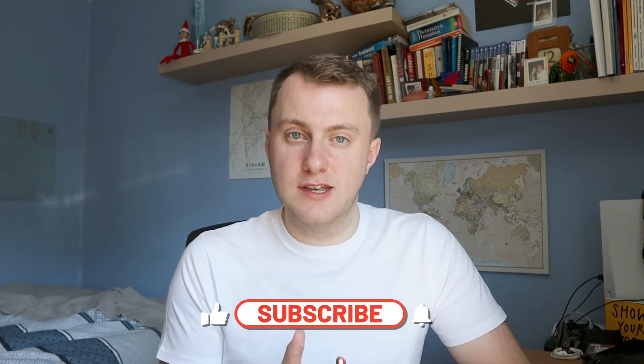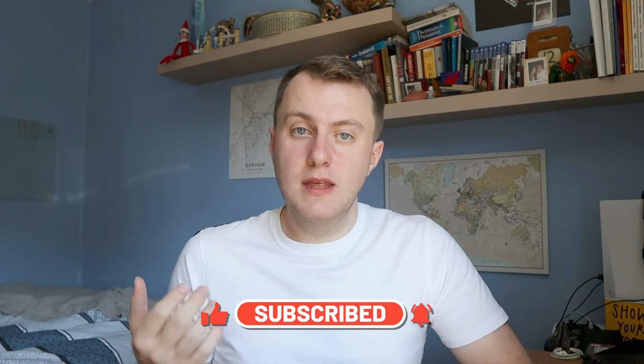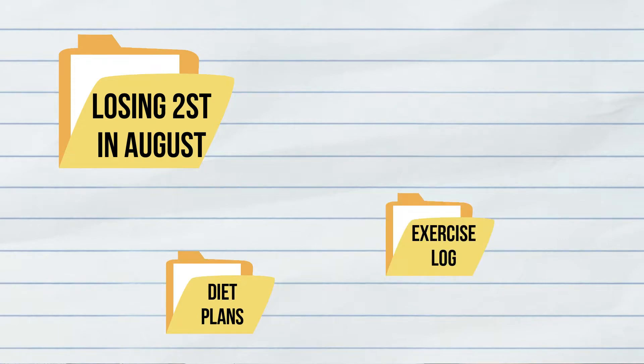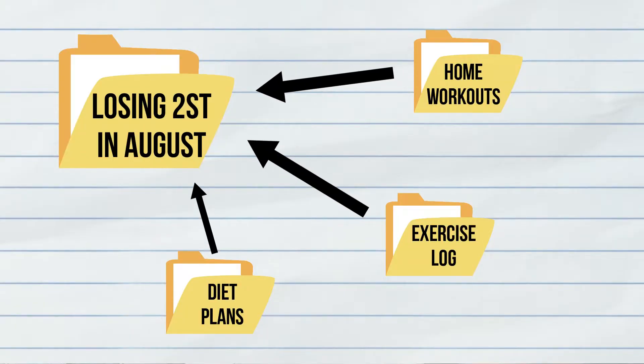It's really important that you understand the differences between the four parts of the PARA system. Projects are things that you're working on right now which have a definite start and a definite end point. Everything captured that is related to a project is stored in that project folder. For example, if you want to lose two stone in a month, you may have a folder called 'Losing Two Stone in August'. Inside this folder you'd have things like diet plans, exercise logs, home workouts — anything dedicated to helping you towards that project goal.